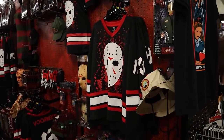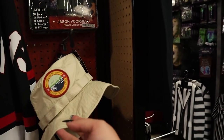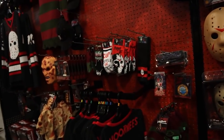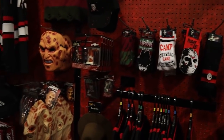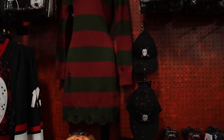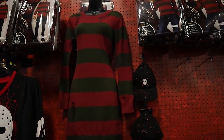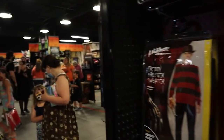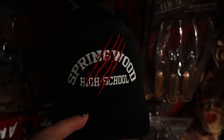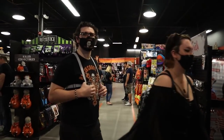Got all kinds of great Jason merch over here. I love these hockey jerseys — that's so funny. We've got a counselor Camp Crystal Lake hat. Fun fact — this was actually my Halloween costume my senior year of high school, and it's still one of my favorite costumes I ever had. I love this Springwood High School one — very cute. I love things that subtly reference a horror film without you having to know the movie.